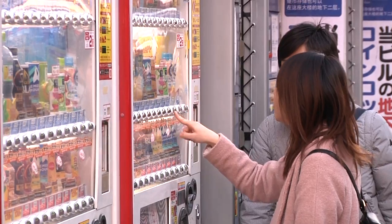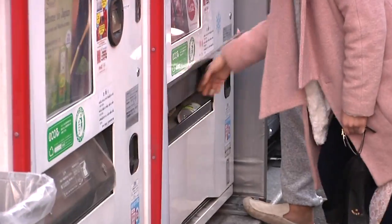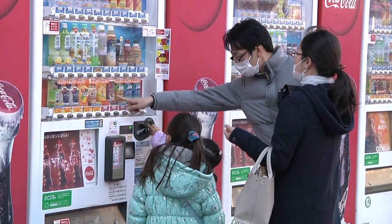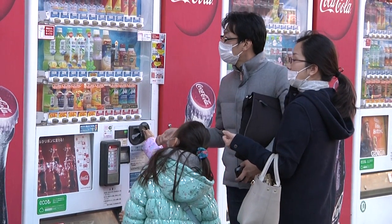In Japan, if you're ever a bit thirsty or need a quick bite to eat, there are vending machines to conveniently buy products. They're found throughout cities and indispensable in the lives of Japanese people.